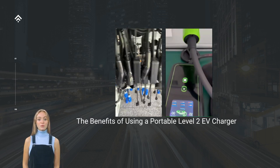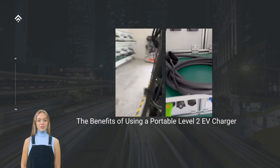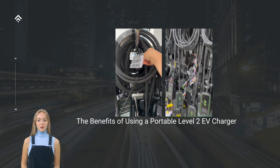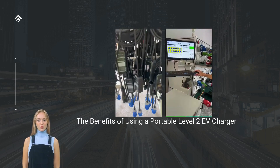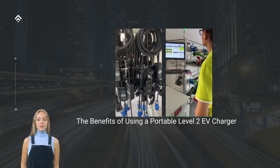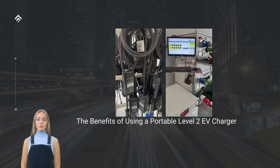Level 2 chargers provide higher power output, typically ranging from 16 to 40 amps, enabling EVs to charge up to three times faster. With a Portable Level 2 charger, you can quickly replenish your EV battery while you go about your daily activities or embark on a road trip.